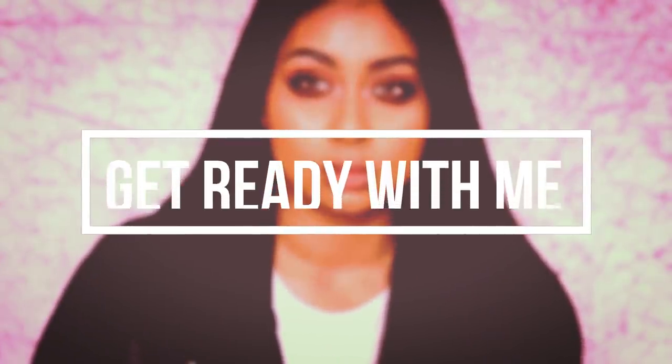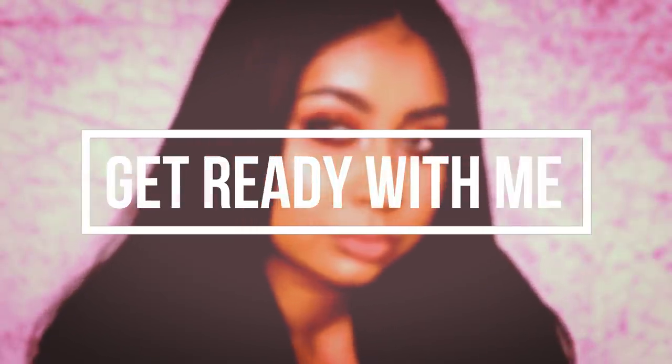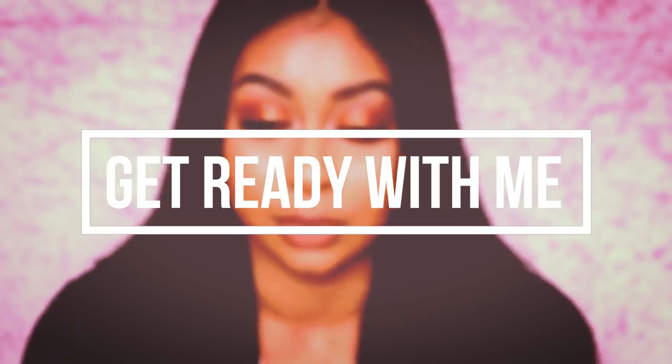Hi everyone, welcome back to another video. Today's video is going to be a little get ready with me, and I also have a really nice giveaway for you guys which I can't wait to talk about.